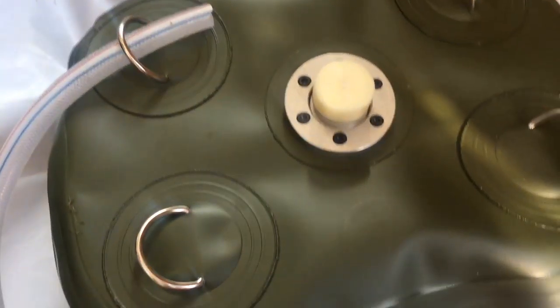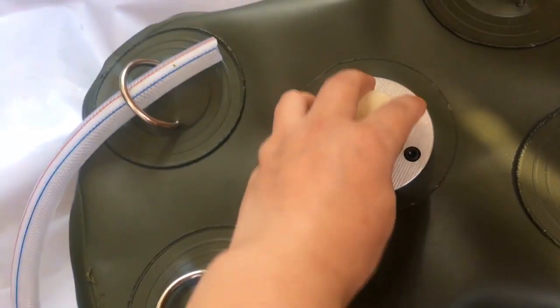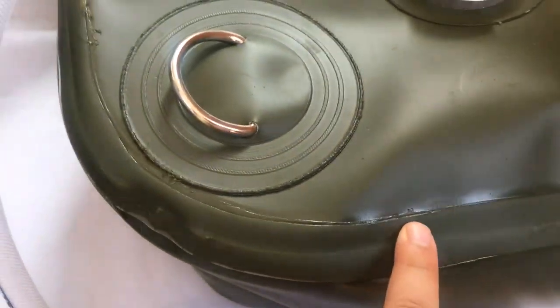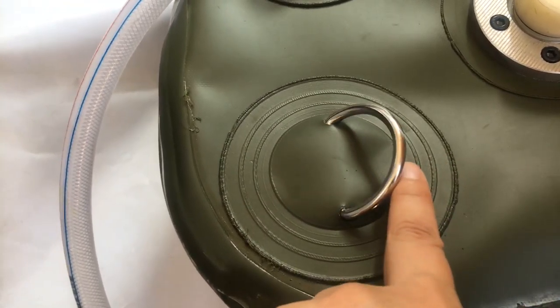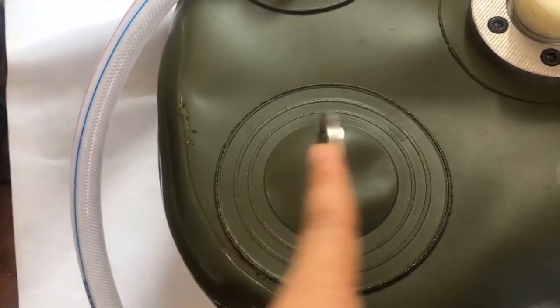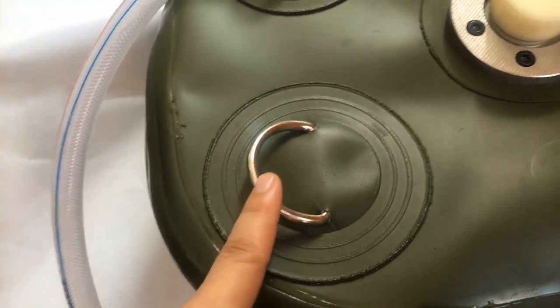The filling valve is an aluminum flange with a PP stopper. The size is 1.2 inch. You can see this is good welding. The D-type ring is for the outlet.